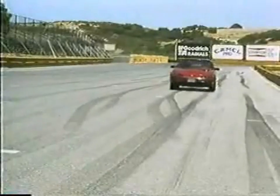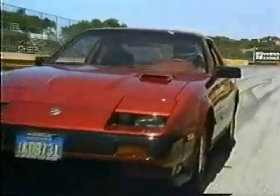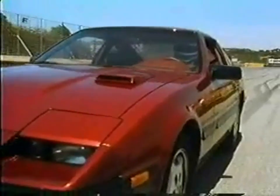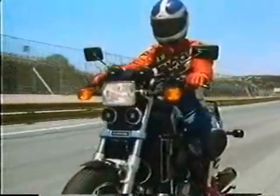The car is a Nissan 300ZX Turbo with 200 horsepower. It accelerates to 60 miles per hour in 7 seconds. The street bike is a 700 Honda Sabre and it hits 60 in 4 seconds.